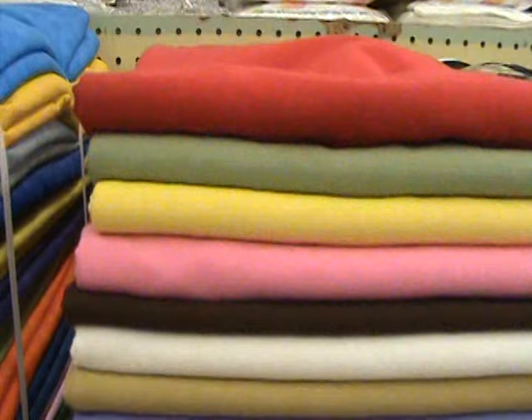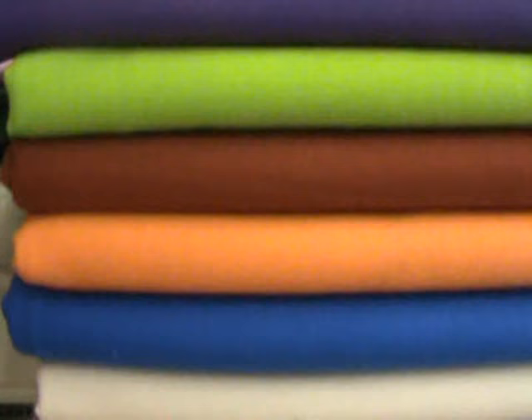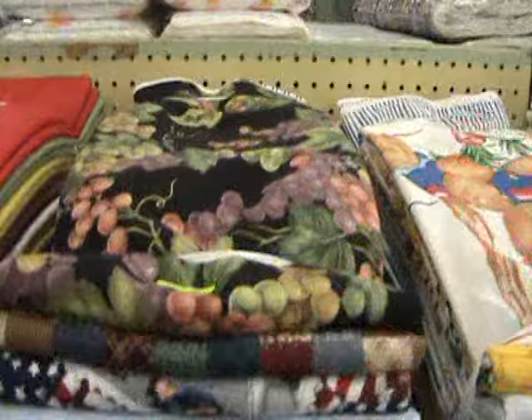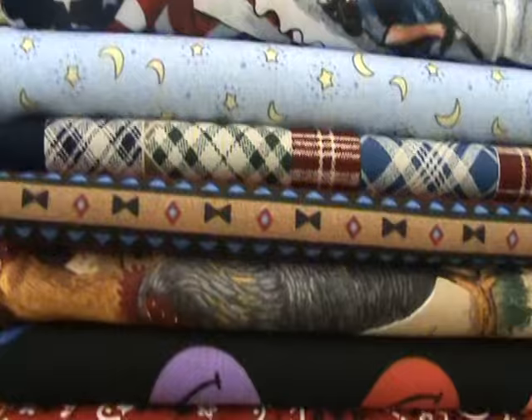Then we have 100% cotton Quilters Solids. You get 6 yards of each color and it comes in a 100-yard bundle, 100% cotton. Then we have a VIP Potpourri — it's just everything that VIP Cranston makes: novelty prints, conversationals, craft prints, just assorted cotton prints.